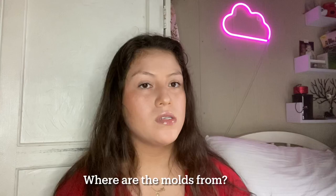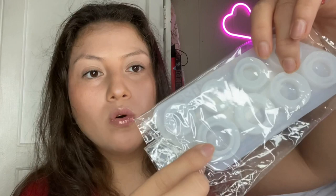Where are the molds from? My ring mold — this is how it looks — the ring molds are from Amazon. Just search up 'ring molds' and it really depends on what you like, because there are some thinner molds for thinner rings. I use UV resin, and that's next — where to get the resin. The resin brand is UV resin and you get it from Amazon.